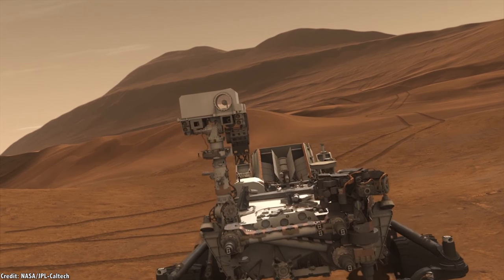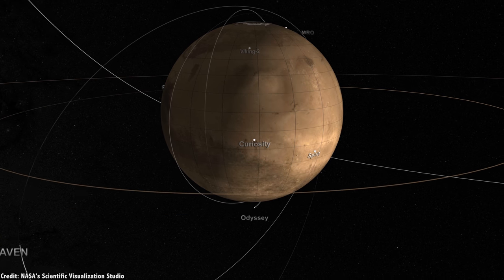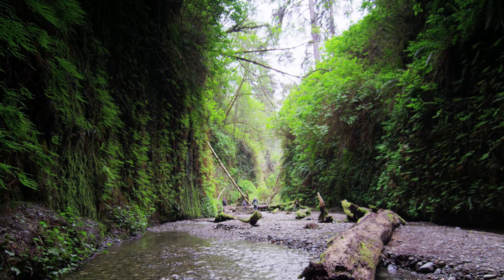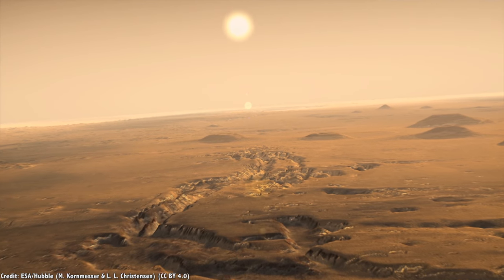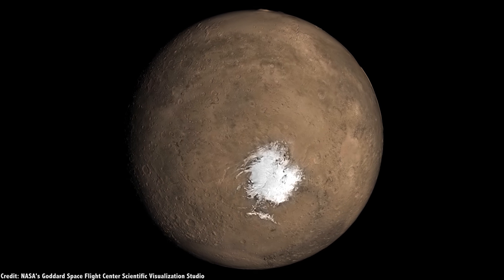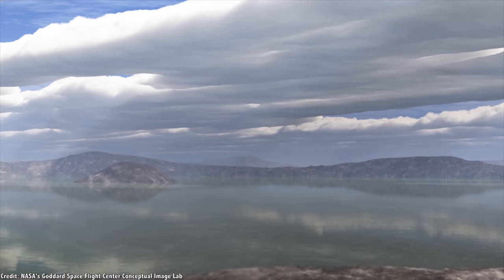Originally known as the Mars Science Laboratory, NASA's Curiosity rover is part of a global effort to research the history of Mars — specifically, what happened to its water. Here on Earth, life is everywhere; wherever you can find liquid water, you'll find life. Mars, on the other hand, is a dried and dead world, with only its polar ice caps for evidence that there was ever water there. Was Mars always this dry and frigid, or did it have water long ago when the Solar System was younger?